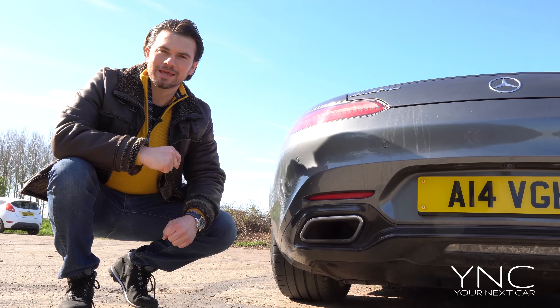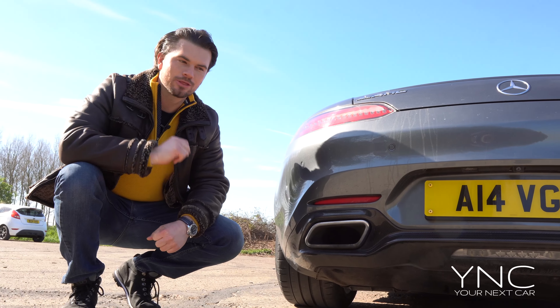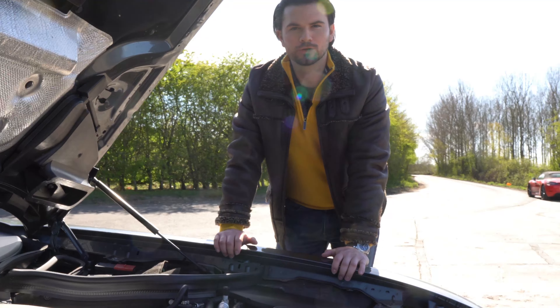The exhausts are absolutely real on this car, as you'd expect from a super GT. When you stamp on the accelerator you can certainly hear the engine roar and bellow out of these massive exhausts.